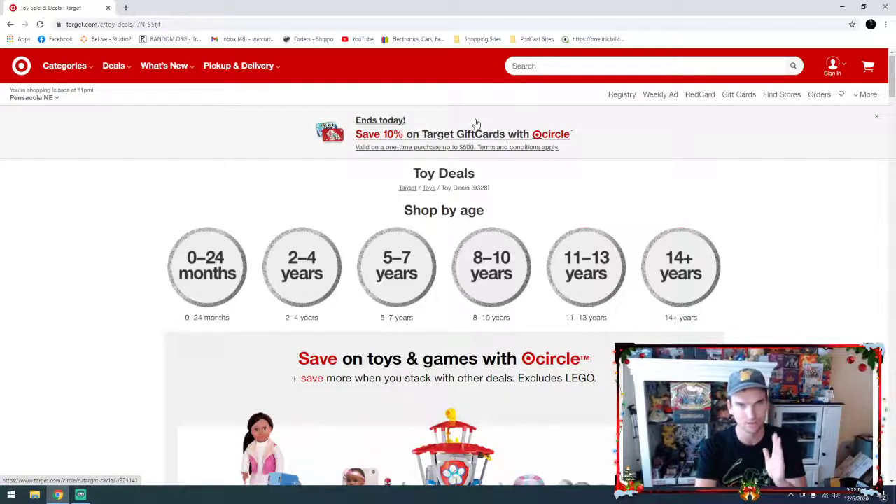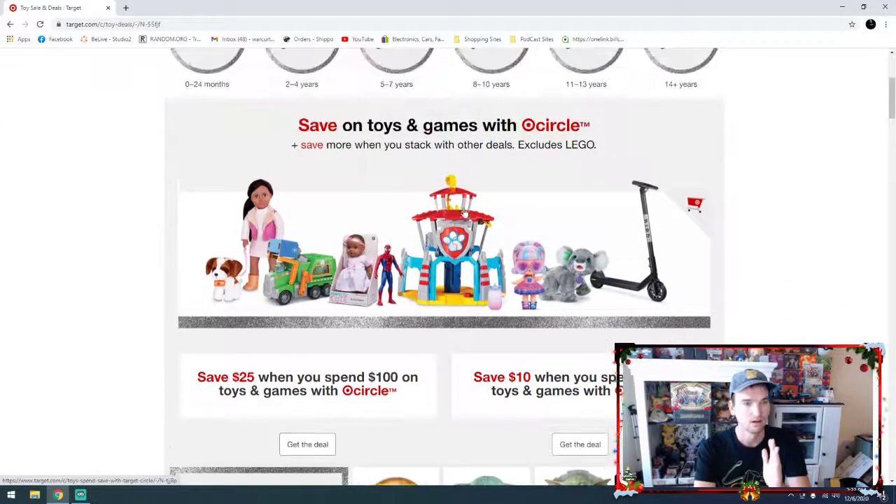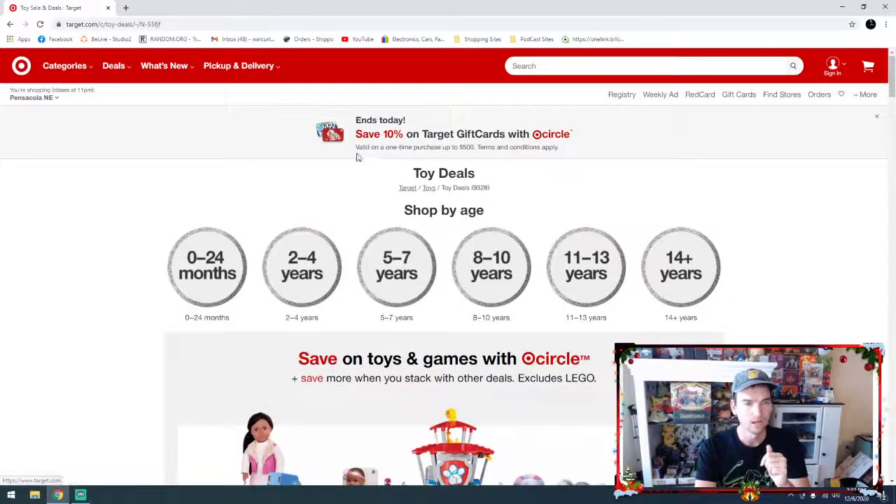So you can go in and buy Target gift cards. And if you have the red card — which is your checking account attached to a Target debit card — it works like your normal debit card except you get 5% off all your purchases. So you can stack that 5% off on top of the $25 off $100 or $10 off $50. When you buy gift cards you also save 5%, so you're looking at more like 15% off there.